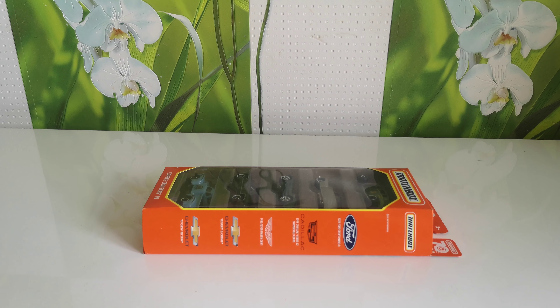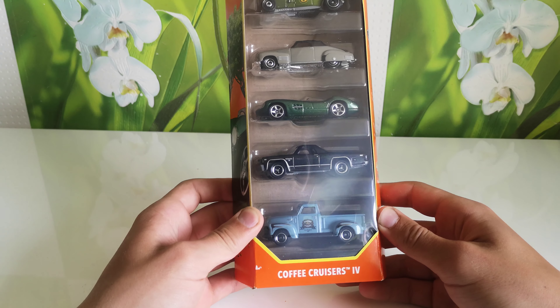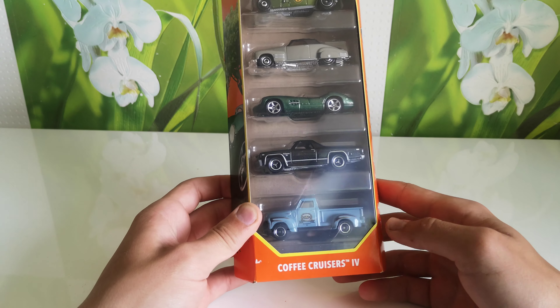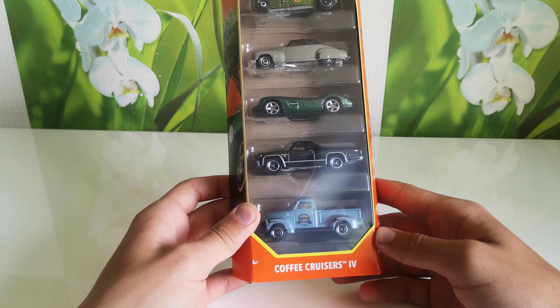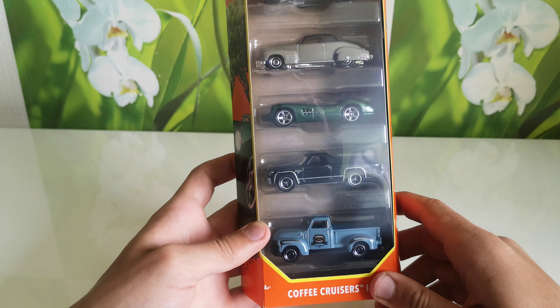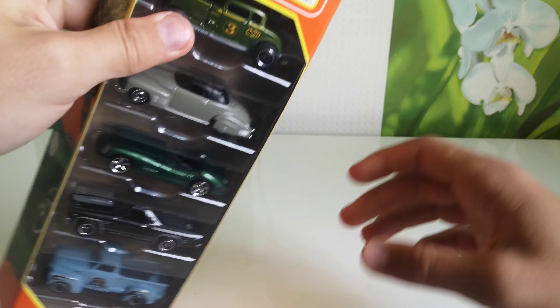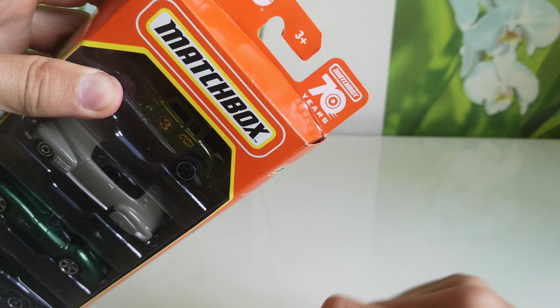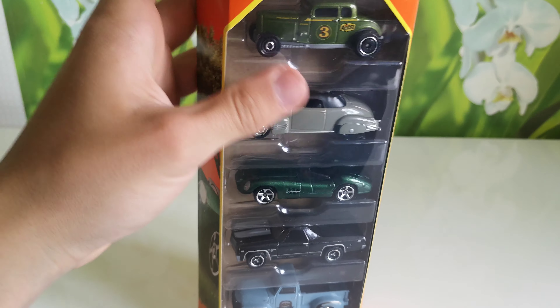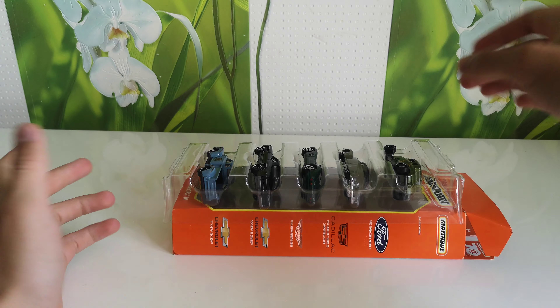Hello everyone, you're on the GT Cars channel and today I got this 5-pack Matchbox Coffee Cruisers 4, and here are some cars. Matchbox 70 years. Open it and let's go with the first one.